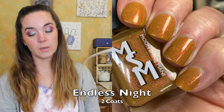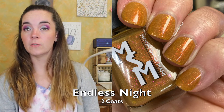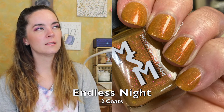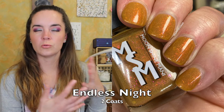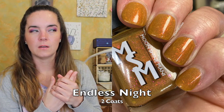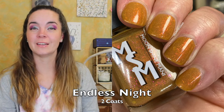Next we have Endless Night, and this is described as a Dijon mustard filled with pink orange iridescent flakies, micro gold hollow, and red to copper iridescent and multi-chrome shimmers. This one covers in two coats. It's loaded with shimmer and flakies, and I have to say that this isn't a color I would necessarily choose because it kind of looks neutral, but the shimmer and the flakies with this more neutral taupey, brownish base — it's really lovely. It's like she knows what she's doing. Great formula and it covers in two coats, so that is Endless Night.